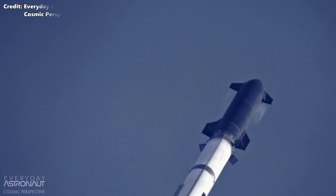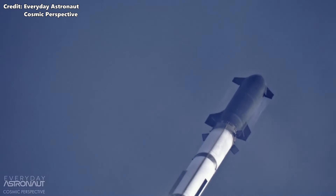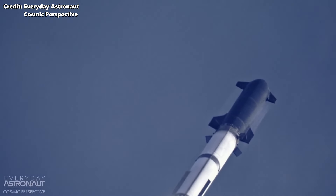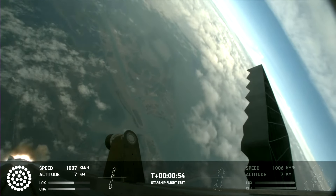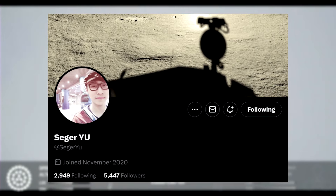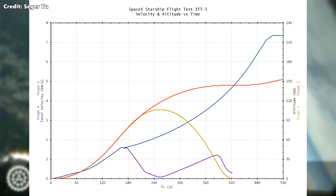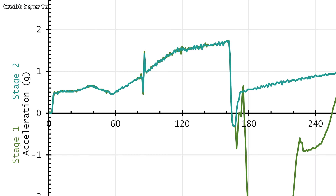We also clearly see Starship rolling so its left side is facing towards the ocean. This is done so it can fly at a slightly higher angle of attack without the giant flaps on the upper stage catching too much air and flipping the vehicle out of control. At T plus 54 seconds, Starship passes 1000 km/h, which is on par with IFT-2. A few seconds after, we hear the Max-Q callout. From the charted speed and acceleration data, we can see how the engines throttle up shortly after Max-Q.